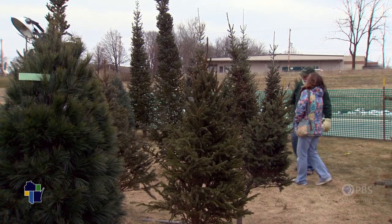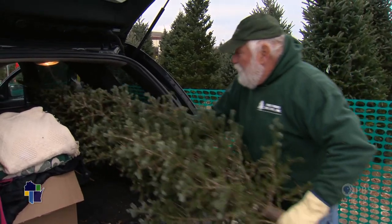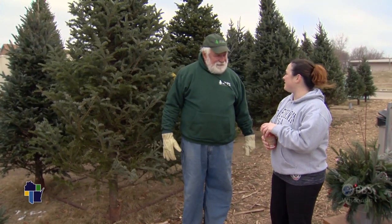Could you grab the top and support it a little bit? We're looking for a tree between six and seven foot tall.